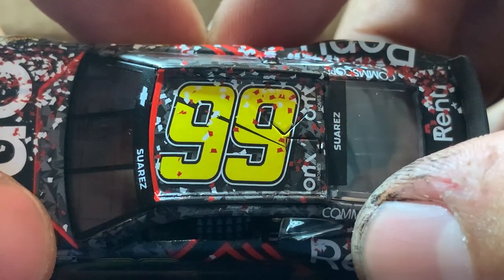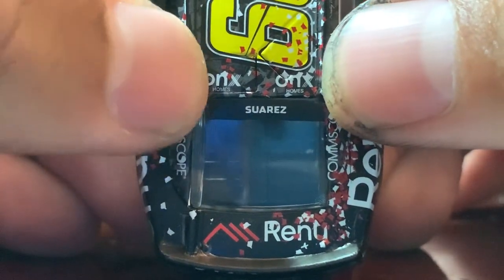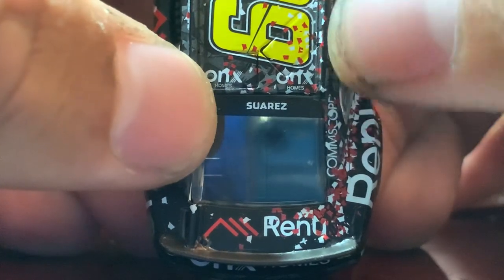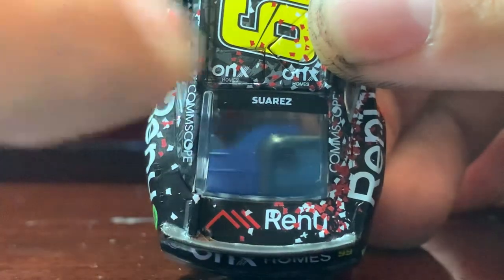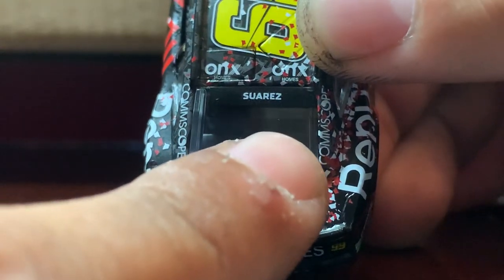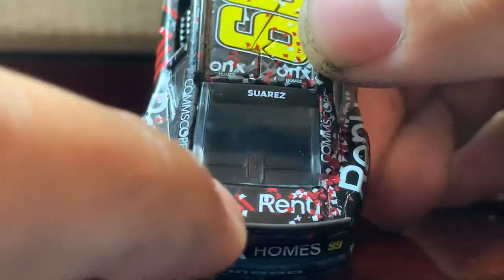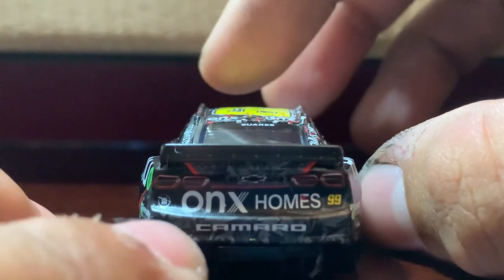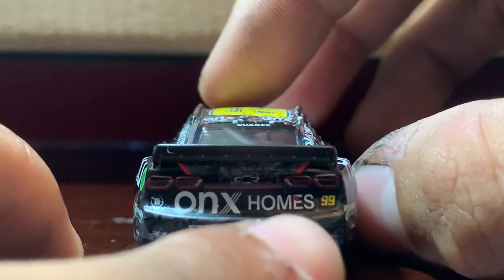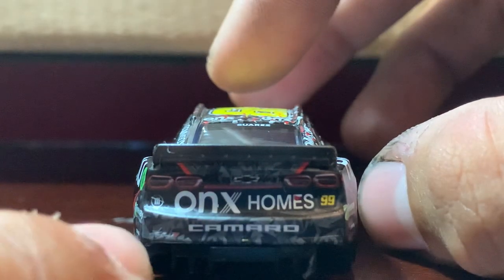You've got the number 99 on the roof along with two Onyx Homes decals. You also have Suarez's last name on the rear windshield — it's a little bit crooked but doesn't look too bad. You've got Renu on the deck lid and Onyx Homes on the back, along with the Trackhouse Racing logo, number 99, the bow tie, and Camaro ZL1 decals.